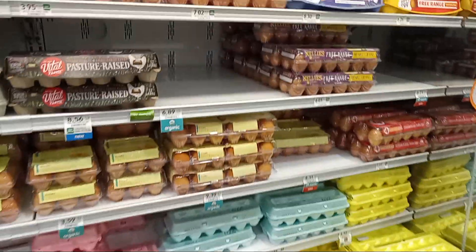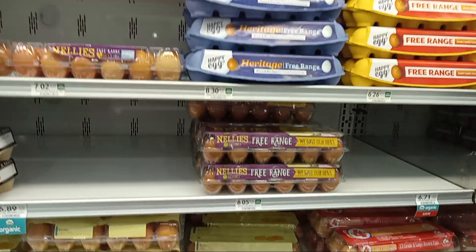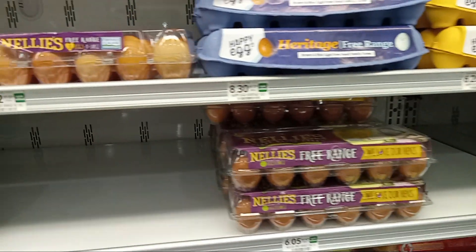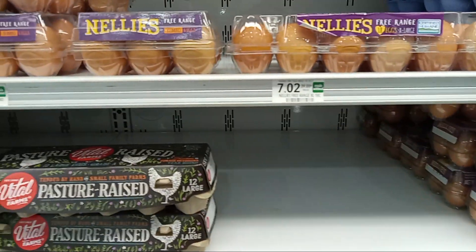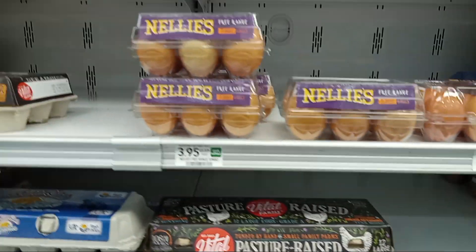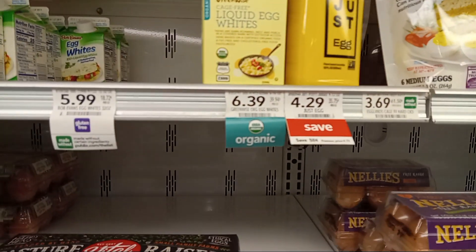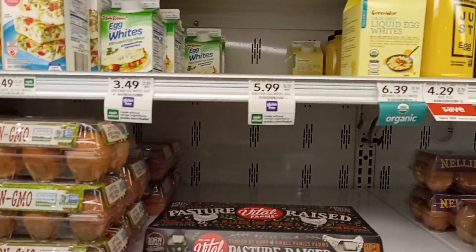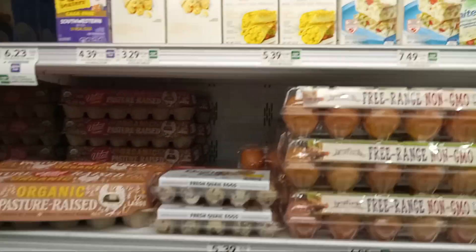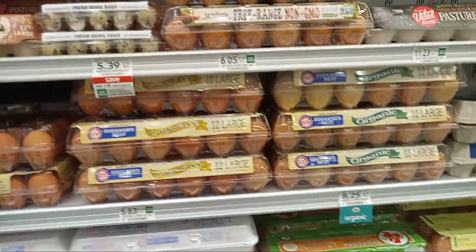Are y'all's eggs high in your state too? Look - $8.30 for free range, $6.26 for brown eggs, $7.02. I'm just showing y'all the prices since eggs seem to be the top of discussion these days.